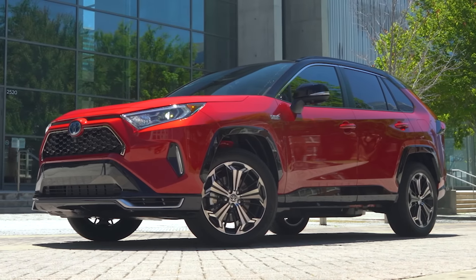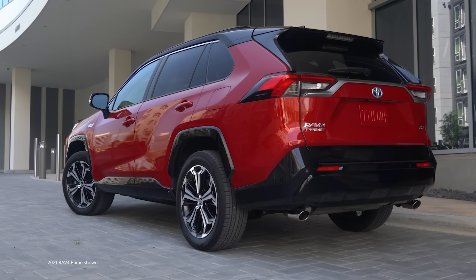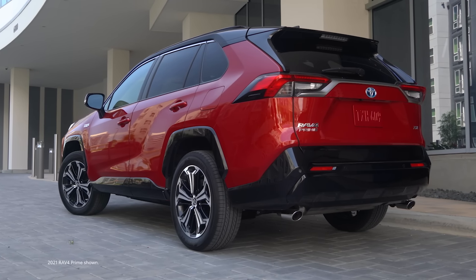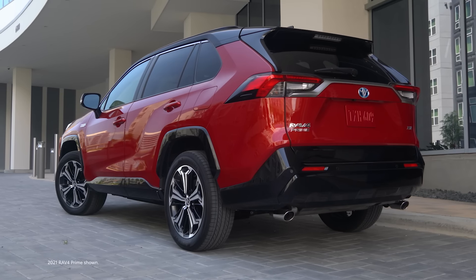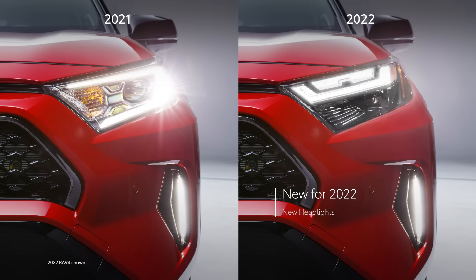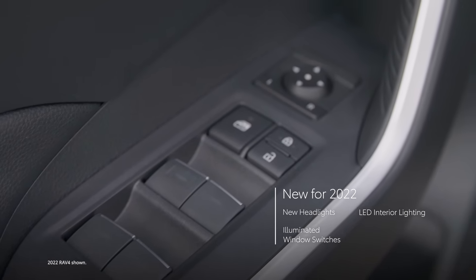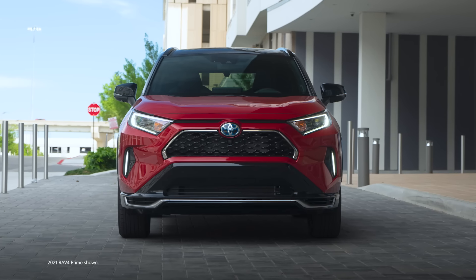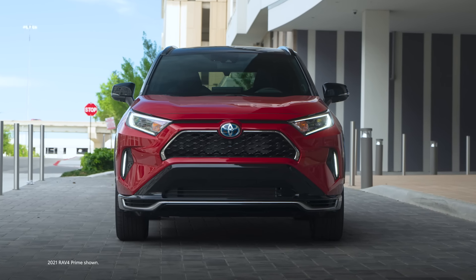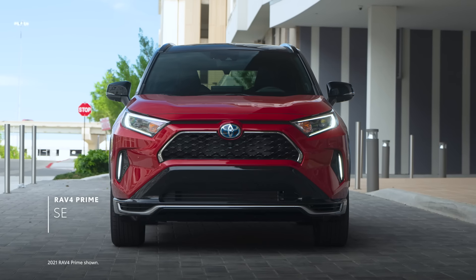Built on Toyota's proven TNGA platform, RAV4 Prime blends cutting-edge performance and striking style. For 2022, it arrives with a range of new appointments, including an all-new headlight design, LED interior lighting, illuminated window switches, and a lockable glove box. RAV4 Prime is available in two sport-oriented grades: the highly-capable SE and the premium XSE grade.